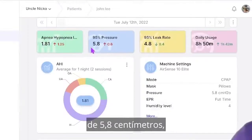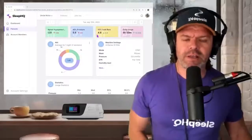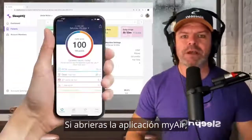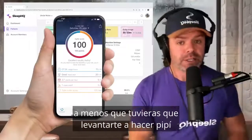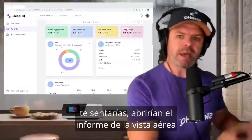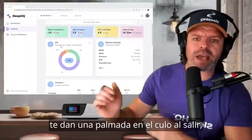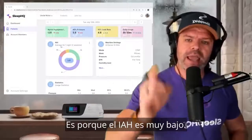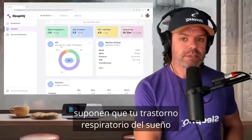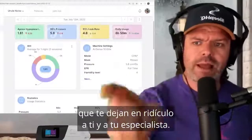He's on a fixed pressure at the moment of 5.8 centimeters, so a CPAP machine. Look at his leak rates: 4.8. And his daily usage, a very healthy 8 hours and 50 minutes. If you opened up the MyAir app, it'd show 100 points — perfect score. If you had an appointment with your specialist, they'd open up the Airview report and it'd be congratulations, pop the champagne, high fives all around — see you again in six months' time. Because the AHI is so low, below 5, they make the assumption that your sleep disordered breathing is adequately treated. But you know what they say about assumptions.